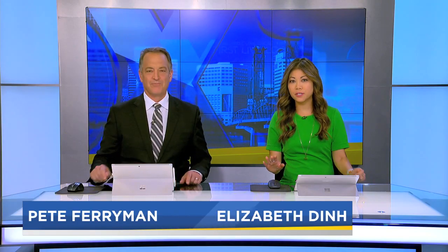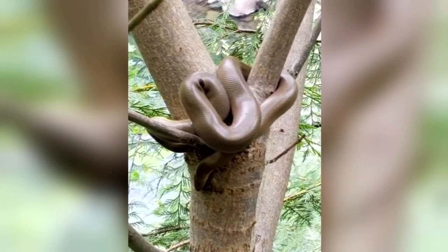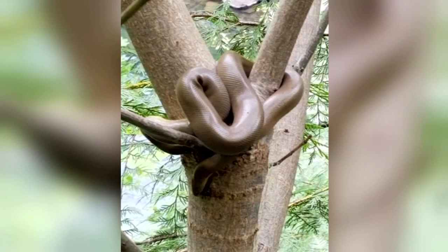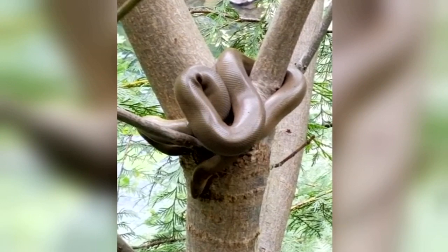If you're a little skittish around snakes, this is not the story for you. We want to warn you first — you're about to look at a snake, so if you're skittish, avert your eyes. This is what a group of hikers found up in a tree right along a trail in Estacada. It's called a rubber boa.